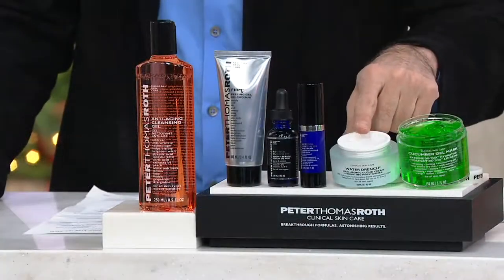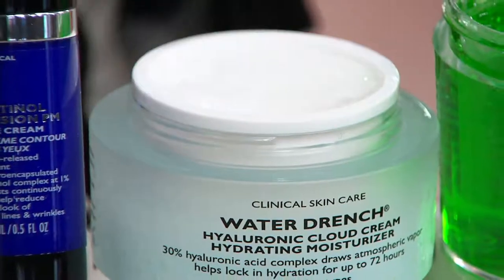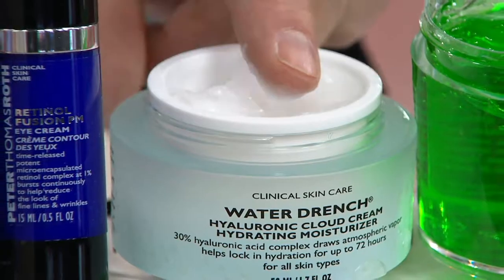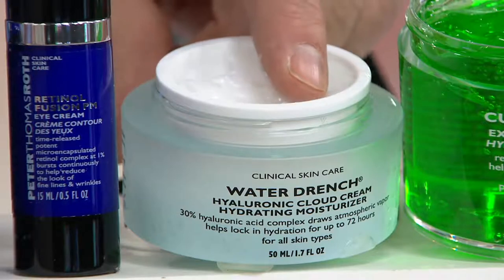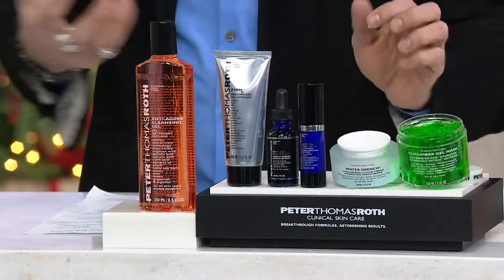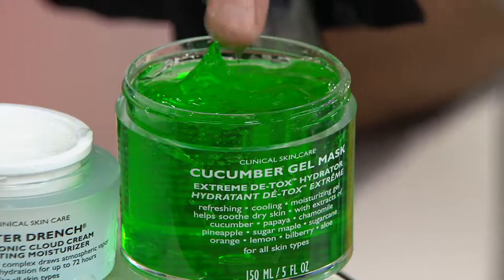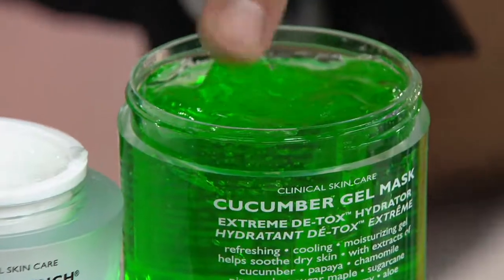Then, Water Drench — this is my new Water Drench day cream. You can also use it as a night cream on top of the Retinol Fusion PM. What this really does is attract the hyaluronic acid, which attracts 1,000 times its weight in water from the atmosphere. So if there's any water in the air, it's going to bring it right to your face. And then the Cucumber Gel Mask — use this as needed to calm your skin, to make it moisturized, to cool it down if it's red or irritated.